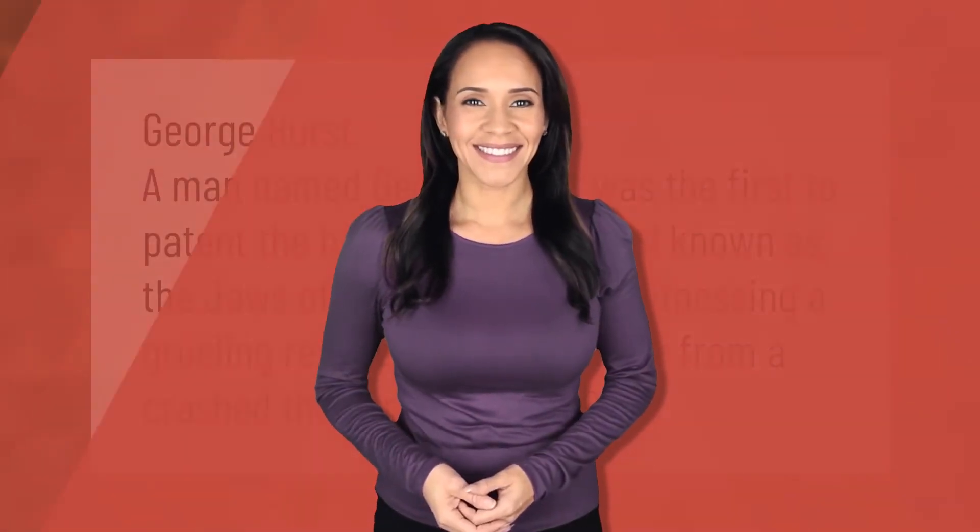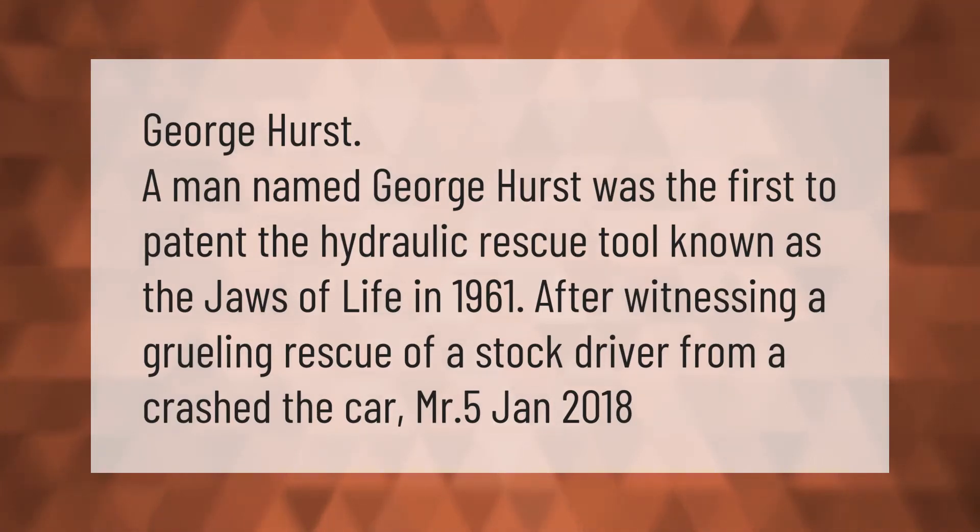A man named George Hurst was the first to patent the hydraulic rescue tool known as the Jaws of Life in 1961.